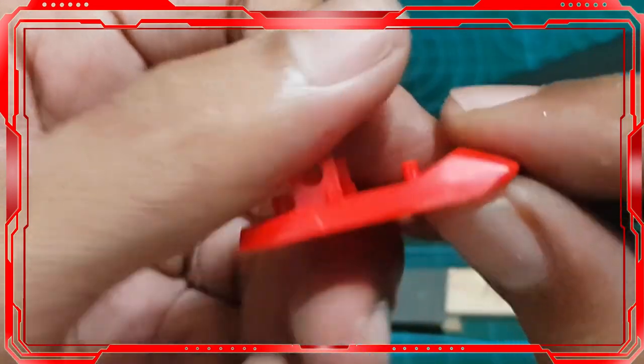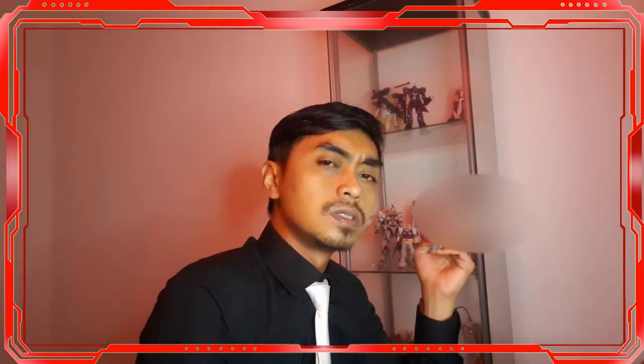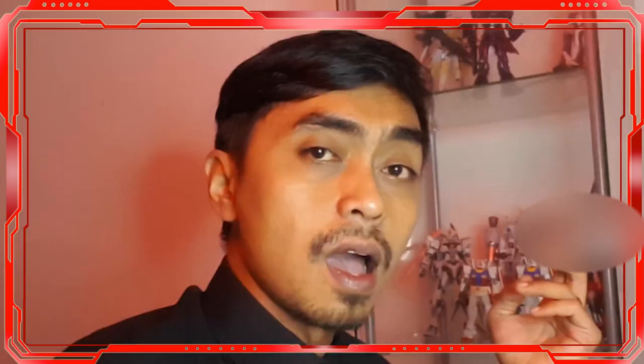And those are nine mistakes that might happen for a new gunpla builder. Have you experienced any of them, or is there anything else I haven't mentioned? Leave your comment below. Stay safe, stay healthy — Alice Kingdom.